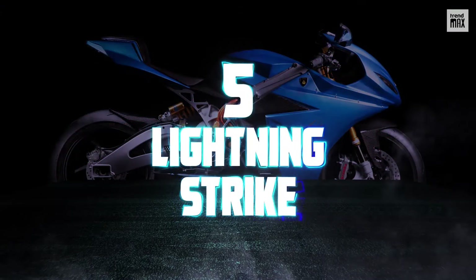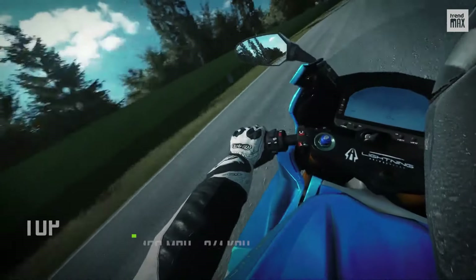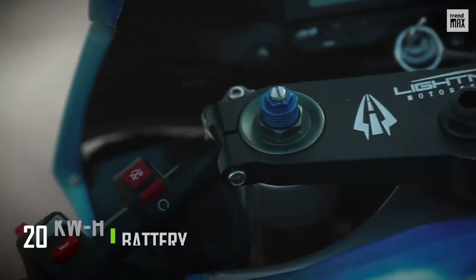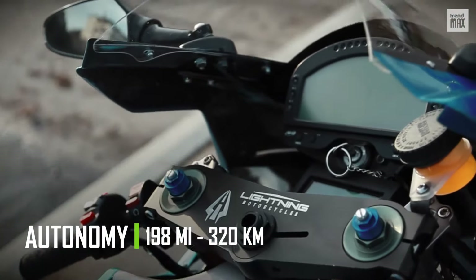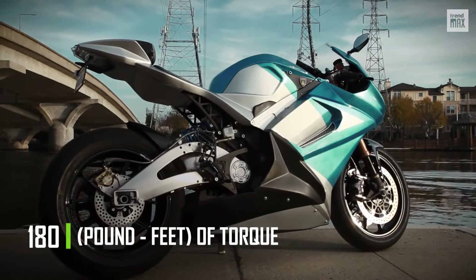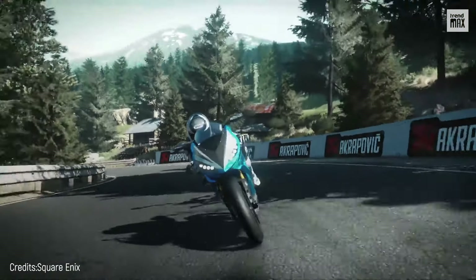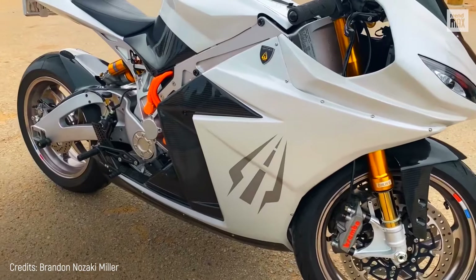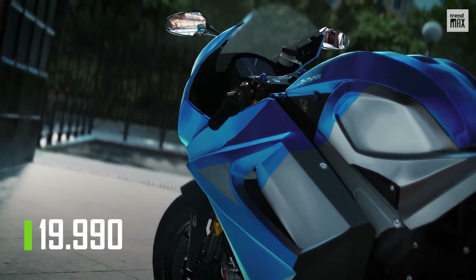Number 5: Lightning Strike. This motorcycle offers a very smooth and comfortable ride with attractive color designs. It has a speed of 150 miles per hour and accelerates from 0 to 60 miles in just 3 seconds. Its battery has a capacity of 20 kilowatt-hours, fully charges in less than 3 hours, and provides a range of 198 miles. The liquid-cooled engine puts out 120 horsepower and 180 pound-feet of torque. The bodywork is an aerodynamic gem, having undergone wind tunnel testing and providing 30% less aerodynamic resistance than bikes without a fairing. With the best specifications for battery, horsepower, and range, the Lightning Strike has a price tag of $19,990.